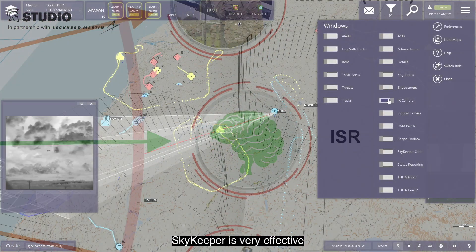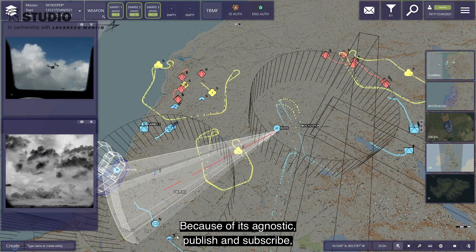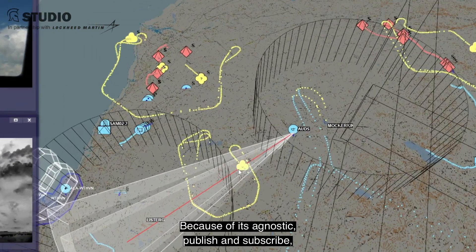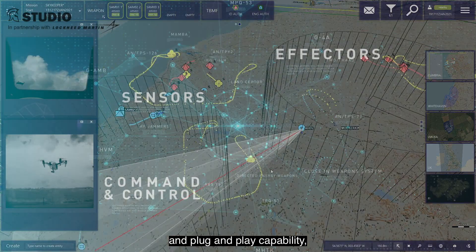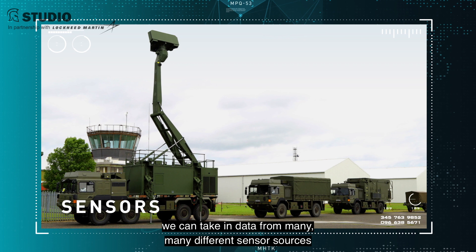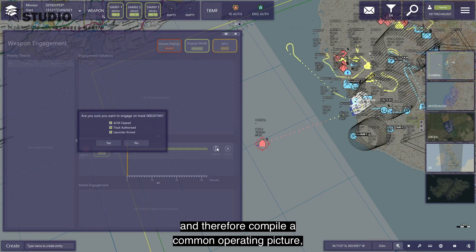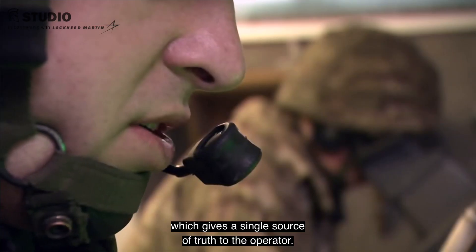Skykeeper is very effective at tracking and identifying threats. Because of its agnostic, publish-and-subscribe and plug-and-play capability, we can take in data from many different sensor sources and therefore compile a common operating picture, which gives a single source of truth to the operator.